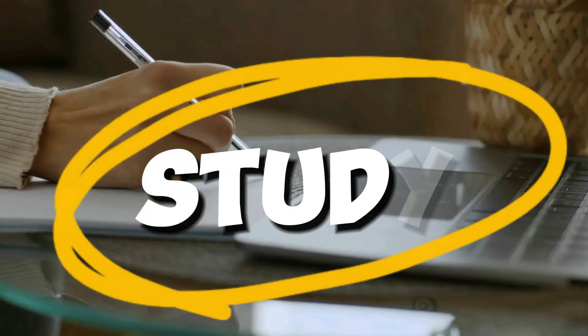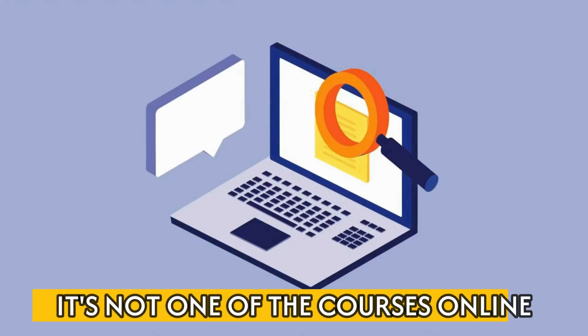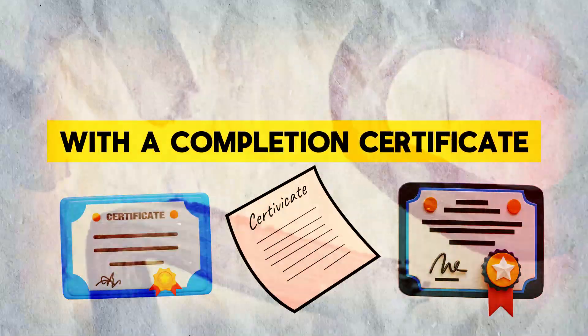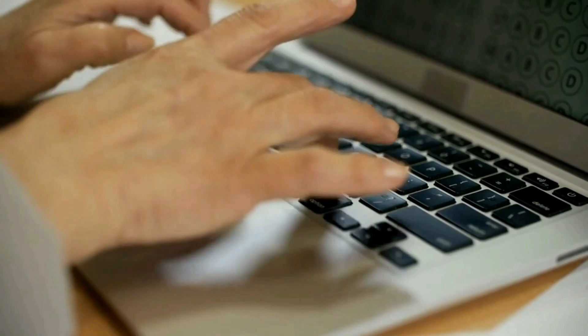So what's a certification? Well, you study, you take a test, and then you're certified. It's not one of those courses online with a completion certificate. I've got nine certs for beginners to get their first job, and we'll cover them in no particular order because they're all unique.